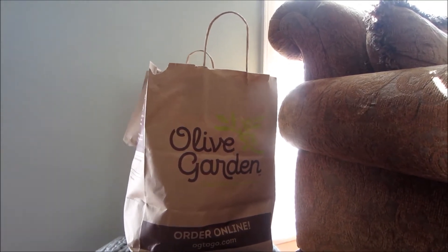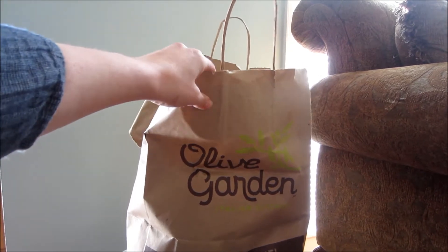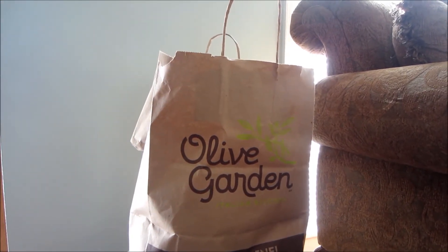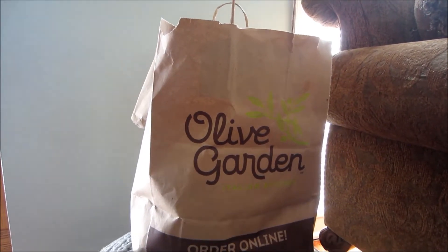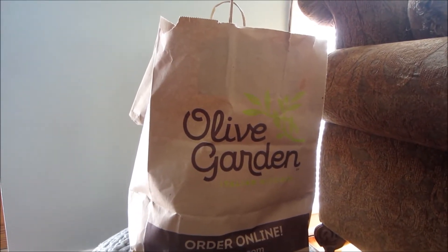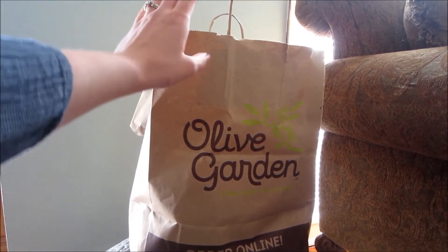A couple times a year, a group of our friends gets together and has a giveaway where we all take items we don't need anymore from our homes. We put it all out, then we go through and pick out a couple treasures. We took a couple bins of clothes and things we weren't using anymore, and we found a couple things we needed. So we thought we'd share them with you.